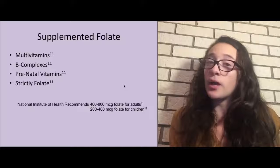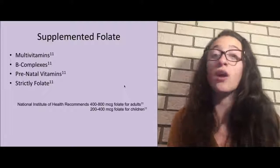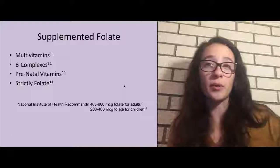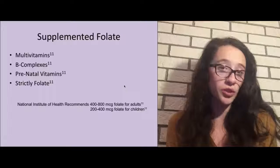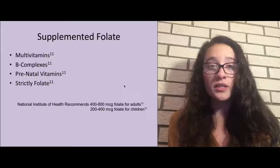If a person is not getting enough folate from their diet — which most Americans do because of the fortification process the USDA implemented in 1998 — they can supplement with vitamins. Folate can be derived from various multivitamins, B complexes, and prenatal vitamins, or supplements that are strictly folate. When recommending or choosing supplements, you want to make sure they are of good quality and contain the form of the vitamin that your body needs to absorb, because many vitamin brands do not contain the bioavailable form.